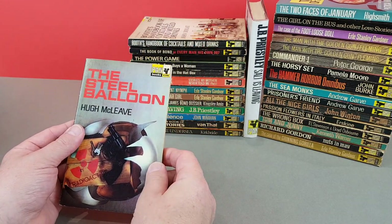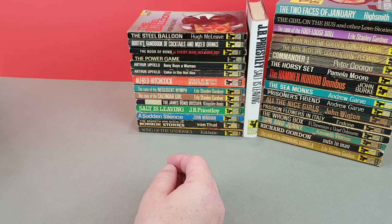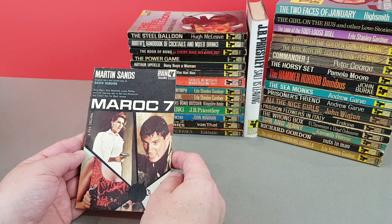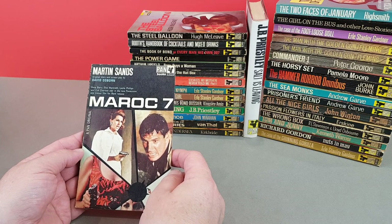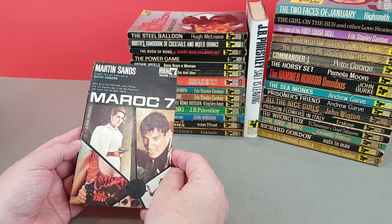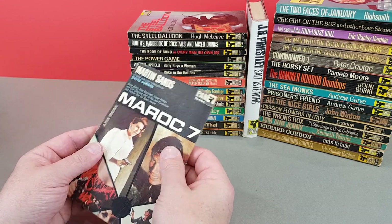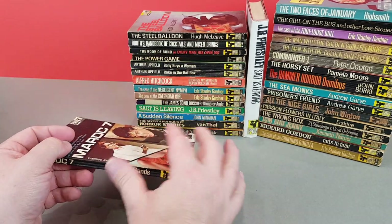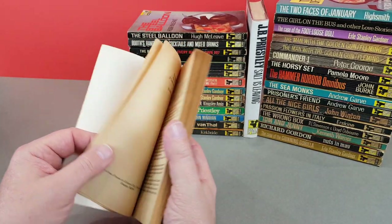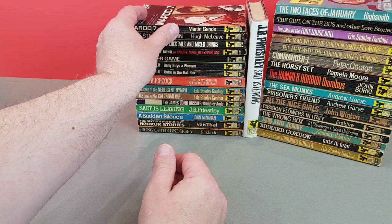We've moved on to 1967 now, when these books were being published. Here's a bit of sci-fi - Marrock 7. This was a movie tie-in, starred Gene Barry and Leslie Phillips. Another Pan original by Martin Sands. I wonder if that's John Burke's pseudonym or not - I don't know actually. It could be John Burke - you never know.